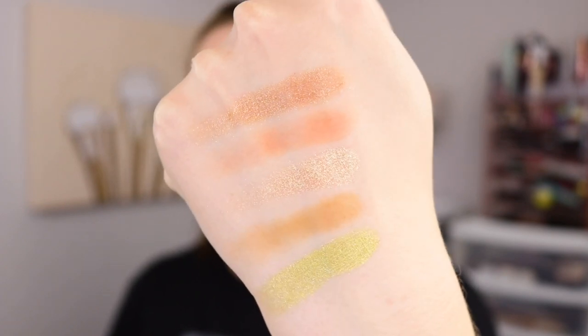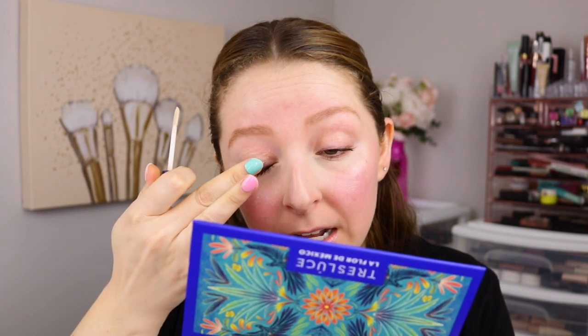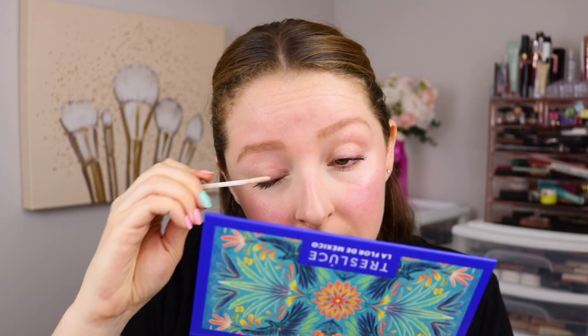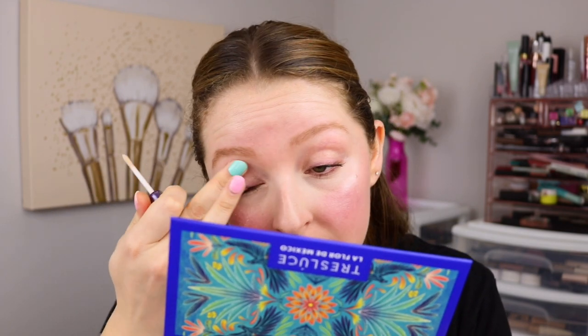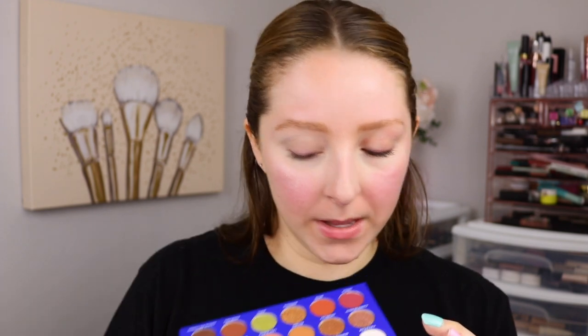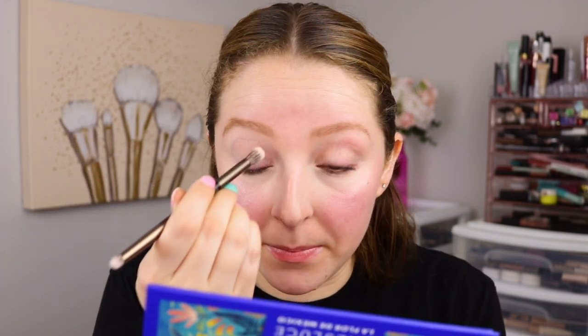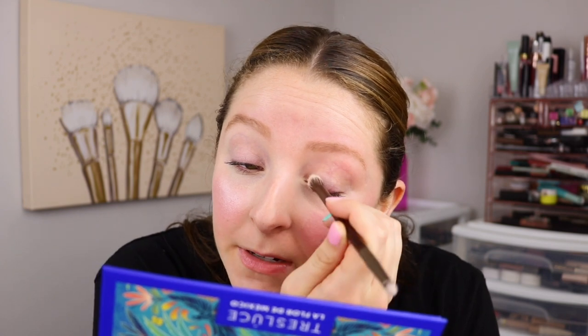I love a cohesive palette and these look so beautiful. Next, I'm going in with my eyeshadow primer — this is the Urban Decay Eyeshadow Primer Potion. I'm applying this to one of my eyelids so we can test these eyeshadows with and without a primer. I'm just going to apply this all over from lash line to brow bone.